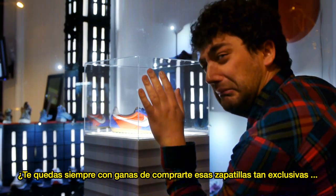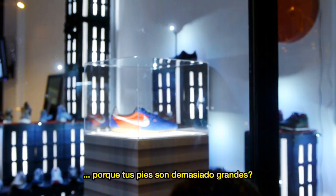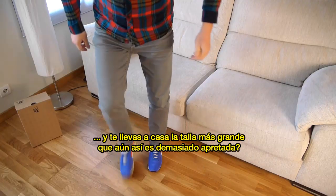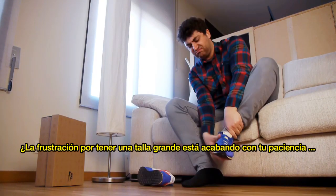Do you often find yourself drooling over a pair of cool sneakers, but your feet are just too big for what's available? You constantly dream of hundreds of exclusive models you love, so you end up bringing home the largest size available, which is way too tight.